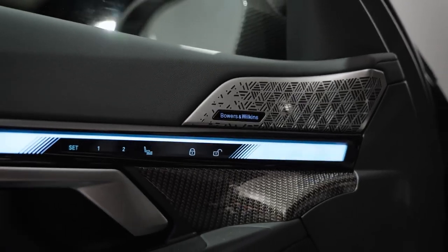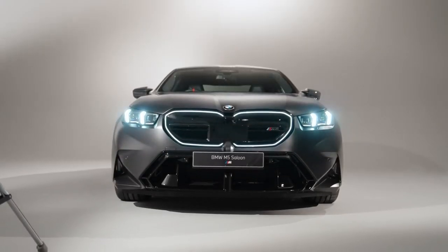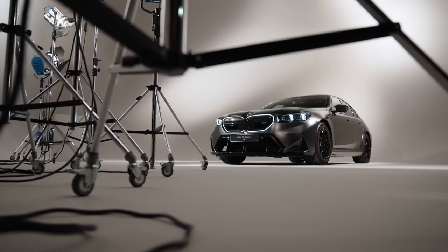Features like Apple CarPlay, Android Auto, and a premium Bowers and Wilkins sound system come standard, ensuring a connected and enjoyable driving experience. The M5 offers many driver assistance features as standard, including automated emergency braking and blind spot monitoring.